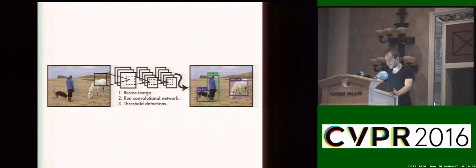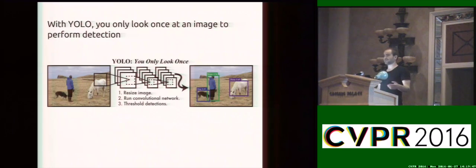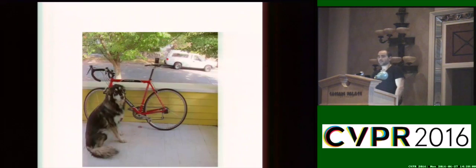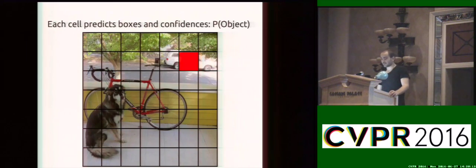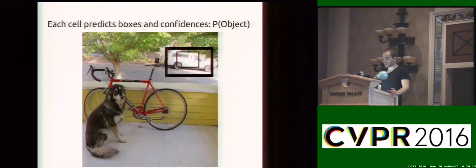Instead of looking at an image thousands or hundreds of thousands of times to do detection, with YOLO you only look once at an image to perform the full detection pipeline. To train this neural network, we had to come up with a new parameterization for object detection. If you have an image, first we imagine overlaying a grid on top of it. Each cell in this grid is going to be responsible for predicting a few different things. Each cell predicts some number of bounding boxes — for example, this cell in the upper right — and also confidence values for each of those bounding boxes, which is the probability that that box contains an object.